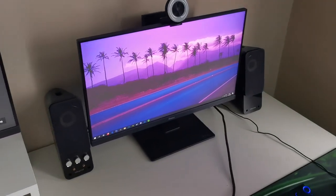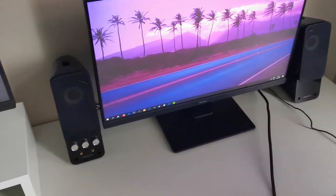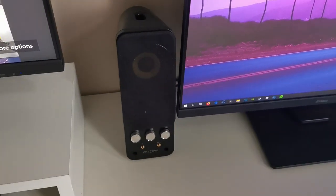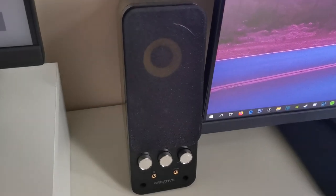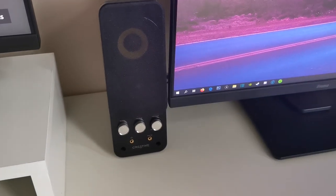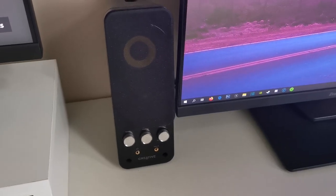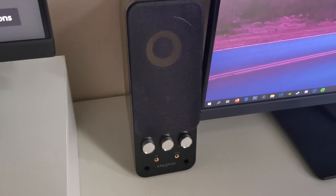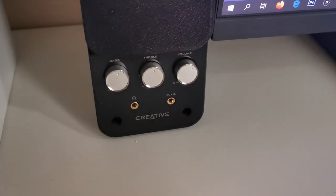Now let's go over to my PC, because that's where most of the interesting stuff is. Here we have a pair of speakers from Creative. They sound incredibly loud — even at low volume you can hear them from across the room or even from the bedroom. But they play songs very accurately and sound amazing. They also have a bass knob, a treble knob, and a volume knob.